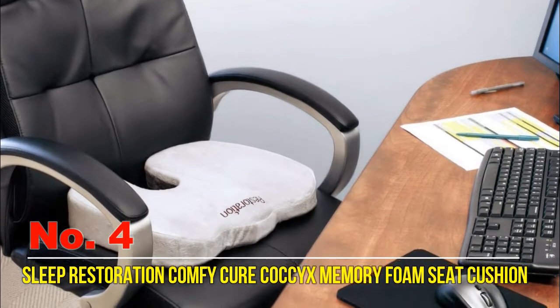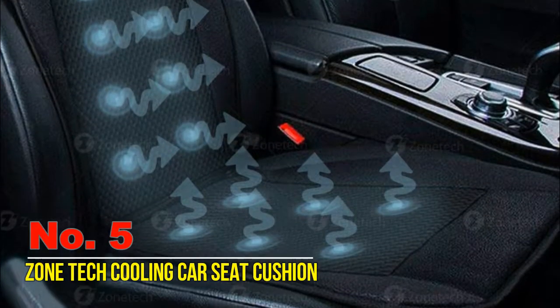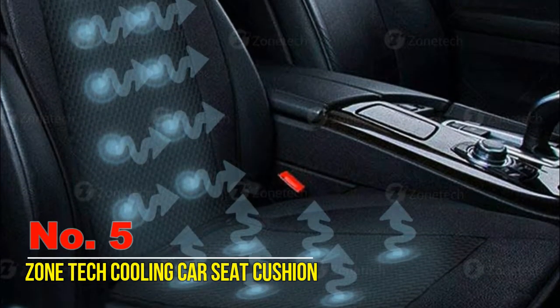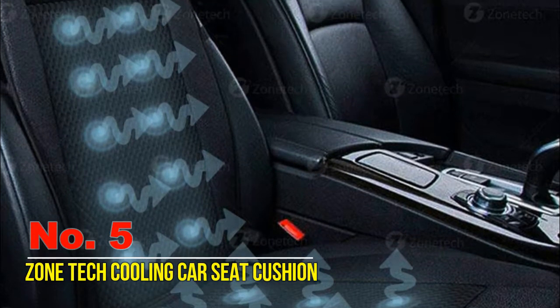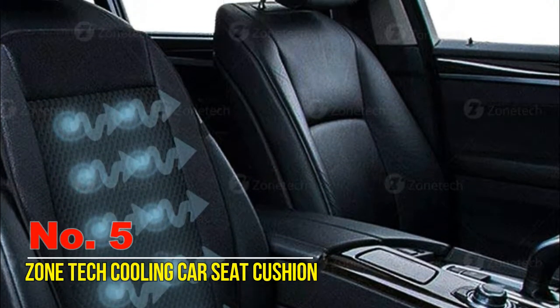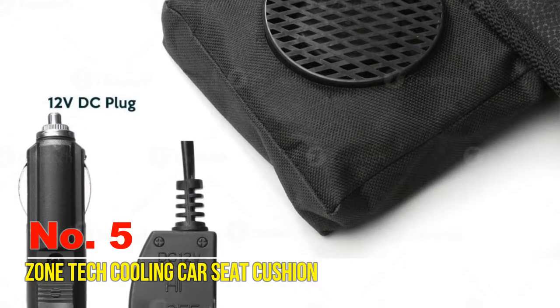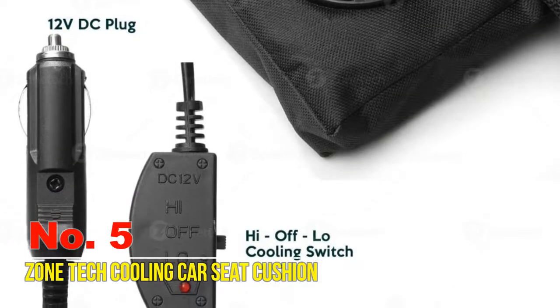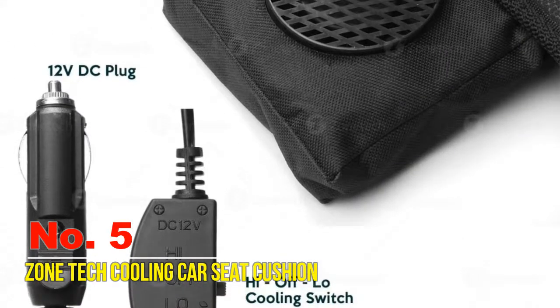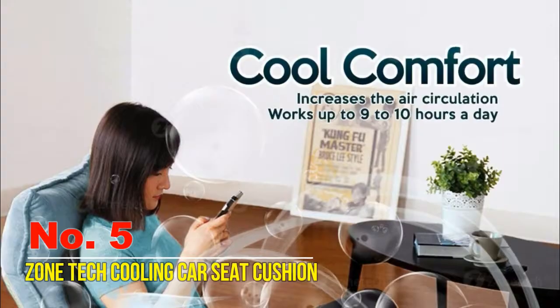Number five: Zone Tech Cooling Car Seat Cushion. Change sweltering hot summer car drives to a comfortable cool ride with the Zone Tech cooling car seat cushion. Simply plug it into your 12-volt cigarette lighter adapter and the fan will circulate cool, refreshing air to your back, legs, and thighs. Use this cool cushion in your vehicle to enjoy a more relaxing drive during intense summer heat.